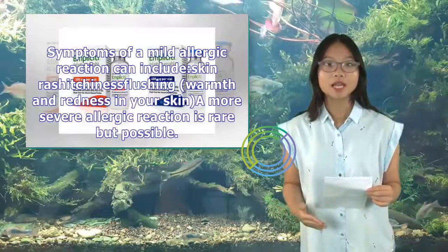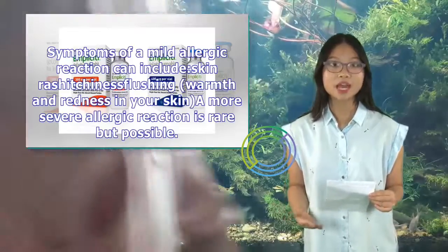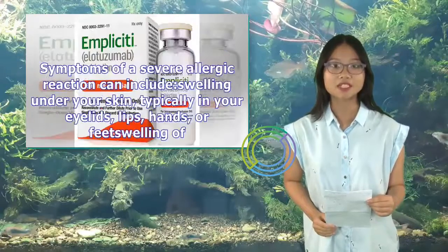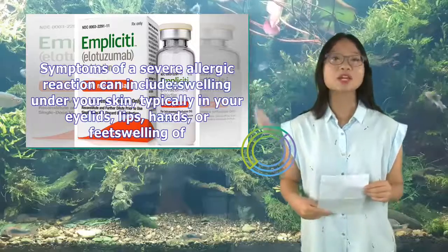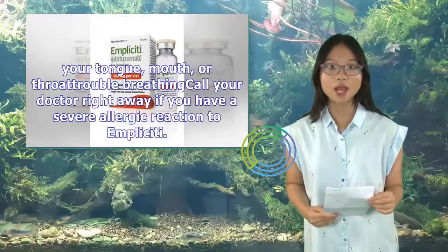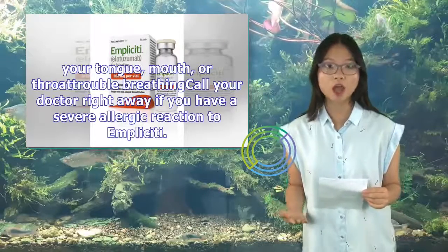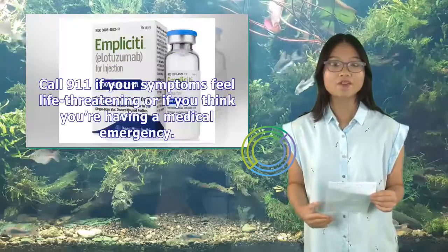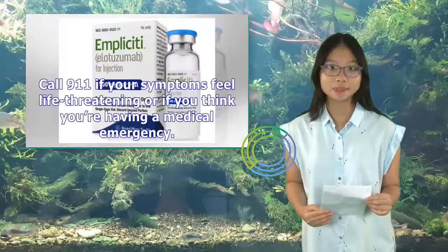Symptoms of a mild allergic reaction can include skin rash, itchiness, flushing, and warmth and redness in your skin. A more severe allergic reaction is rare but possible. Symptoms of a severe allergic reaction can include swelling under your skin (typically in your eyelids, lips, hands, or feet), swelling of your tongue, mouth, or throat, and trouble breathing. Call your doctor right away if you have a severe allergic reaction to Implicity, or call 911 if your symptoms feel life-threatening.